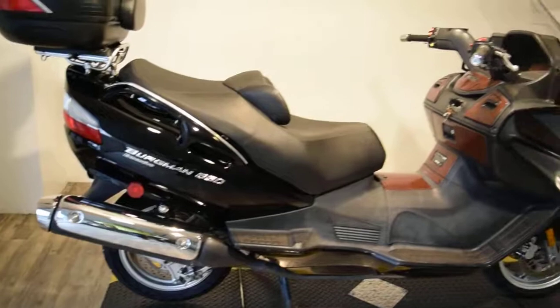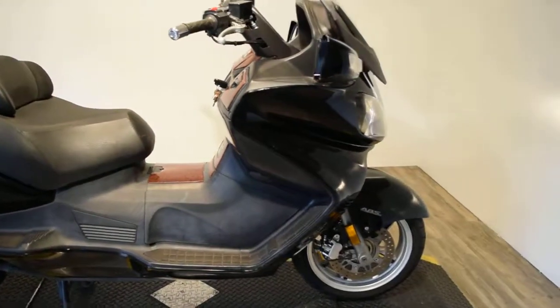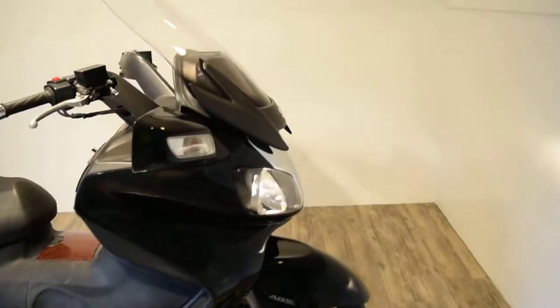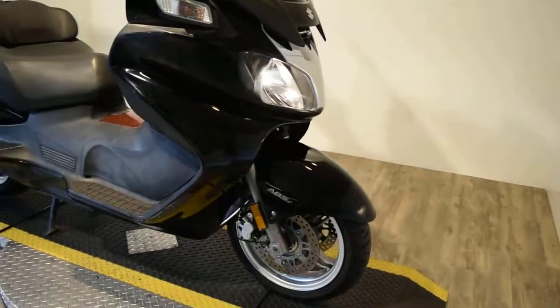The tires are recent on this bike. It's an ABS model executive, so it's got folding mirrors, adjustable windshield, wood grain trim, and ABS brakes.